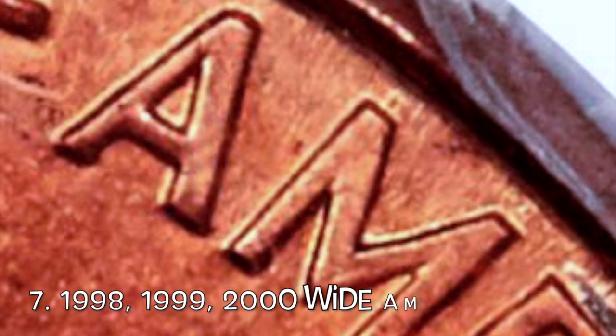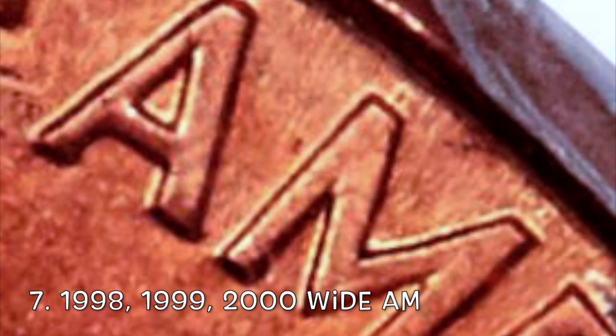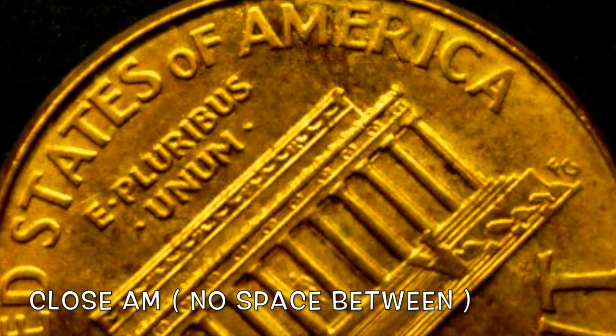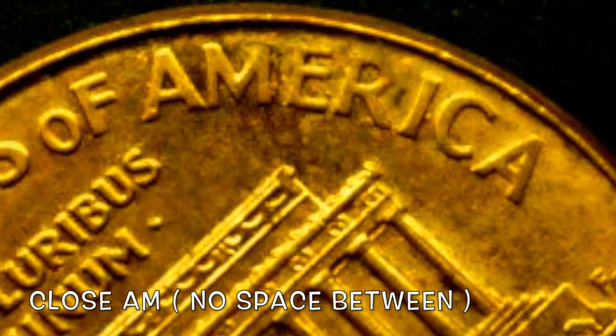Number seven is actually going to be a three coin set: the 1998, 1999, and 2000 wide AM. All you need to do is flip your coin over to the reverse side, look for the word America, and take a close look at the A and the M. If they have a very large space between them, you probably have the wide AM. Finding one of these coins can put a little cash in your pocket.